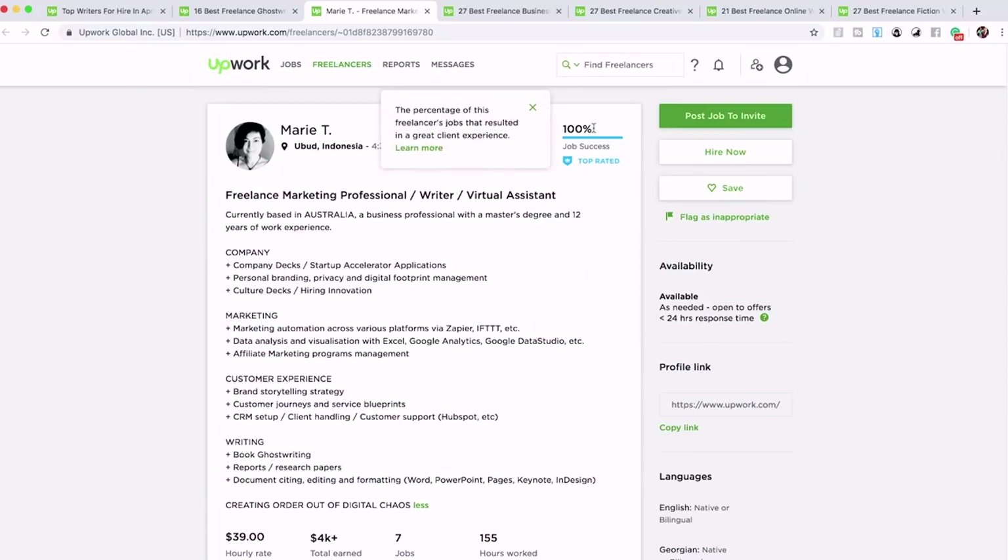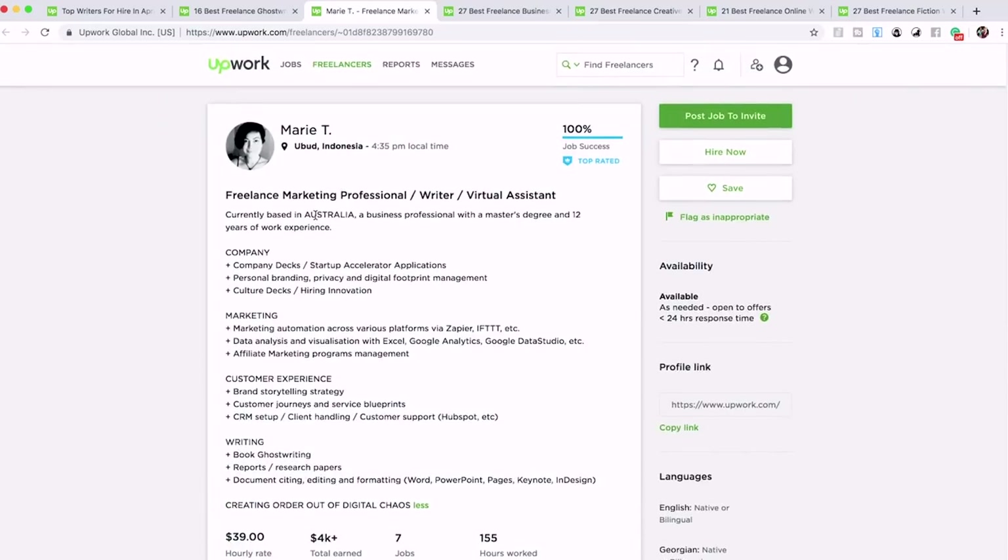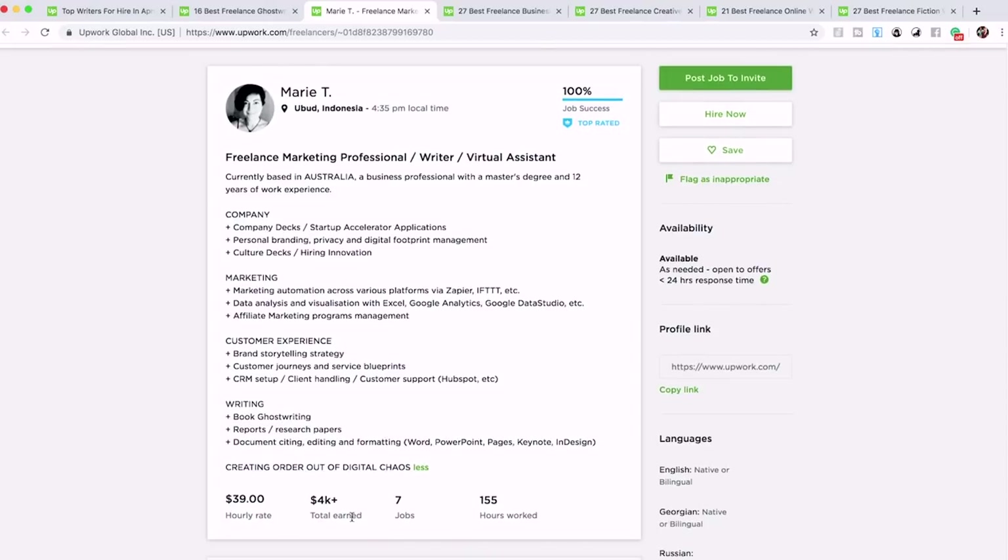You basically just want to explore all these profiles, figure out if any are a good fit, contact them, and work something out — then they're in the hiring process. The two most important parts to explore are: one, their portfolio so you can see and read their previous work; and two, the ratings and reviews — that's massive. Marie has a 100% job success rating, and on seven jobs that's unheard of.